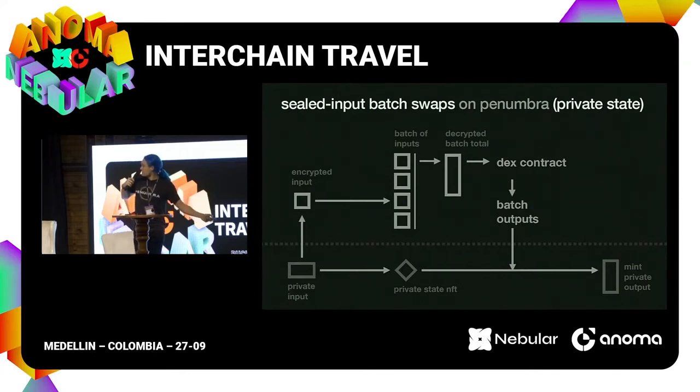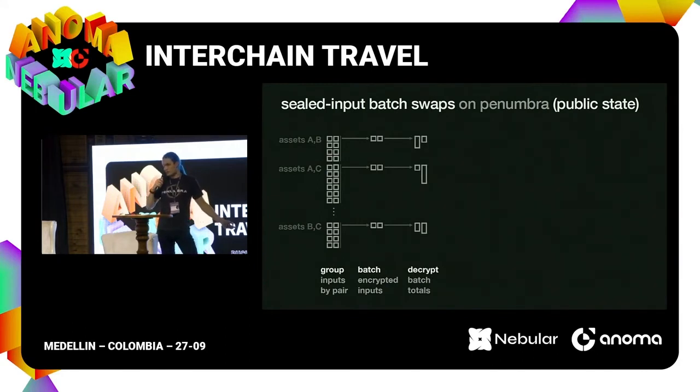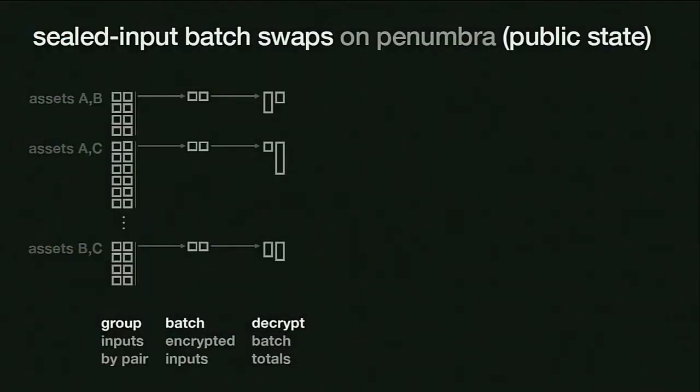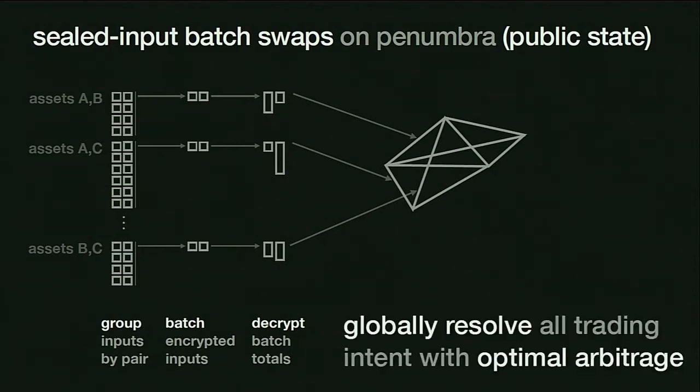This is how we mediate interaction between private per-user state and aggregated public state. The cool thing is we're doing only one DEX contract execution per block. When we look at the public state, we have many different trading pairs executing in the same block. When we batch all those together and decrypt the encrypted inputs, we get a global picture of all the trading intent for that block. Rather than executing one at a time on individual pairs, since we're only doing this once a block, we put all of this into the big global liquidity graph and do global resolution of all trading intent across the entire liquidity graph.